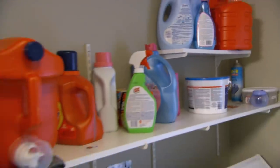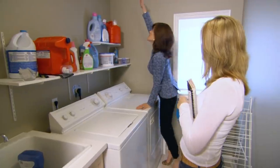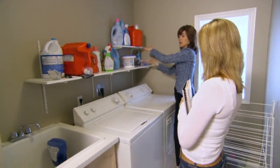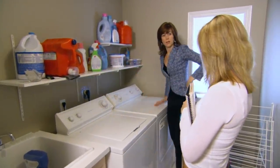I think we need some storage. Definitely. What if we put cabinets coming down from the top and then a big open shelf? So everything you're folding is at a good height.